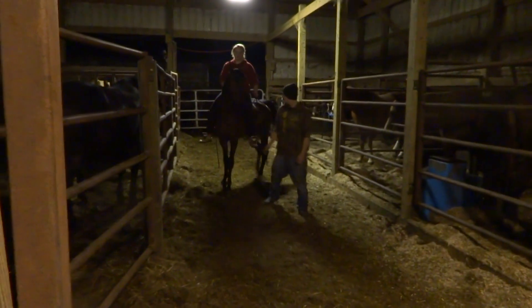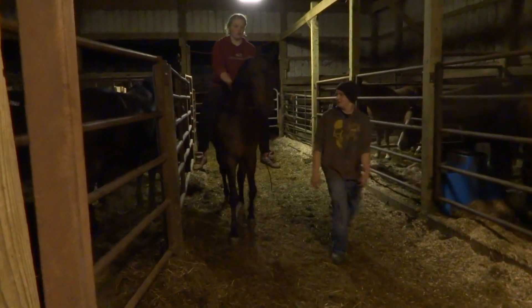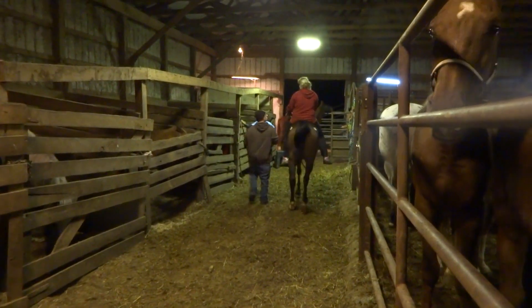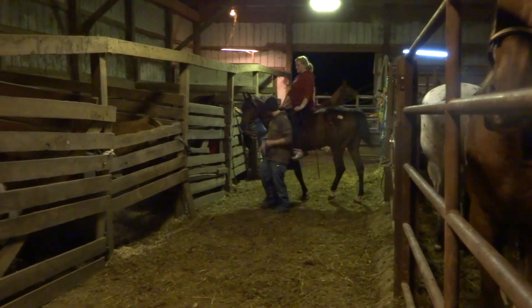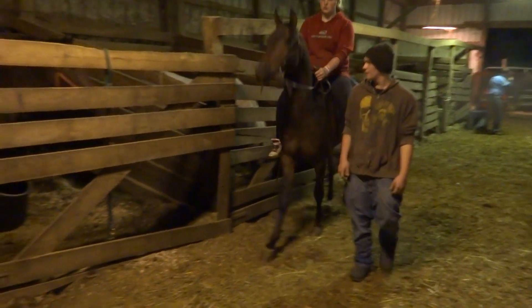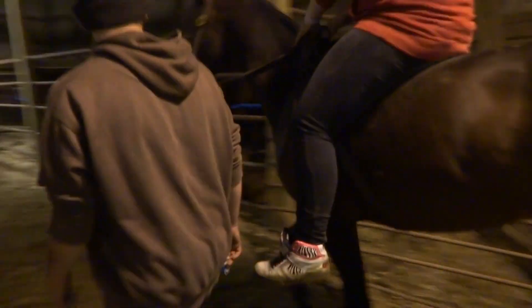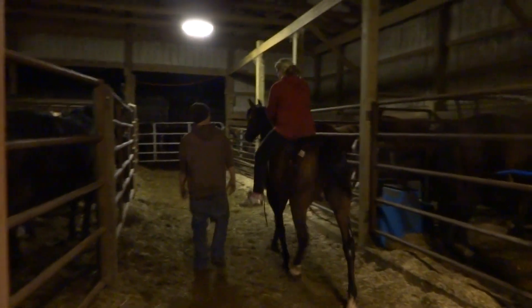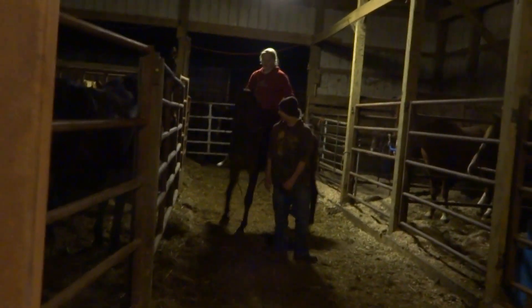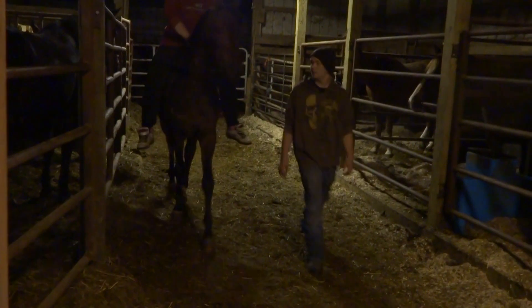Let's do an in-hand with him. Direct rein. Very personable, lots of patience, good ground manners, very sweet.